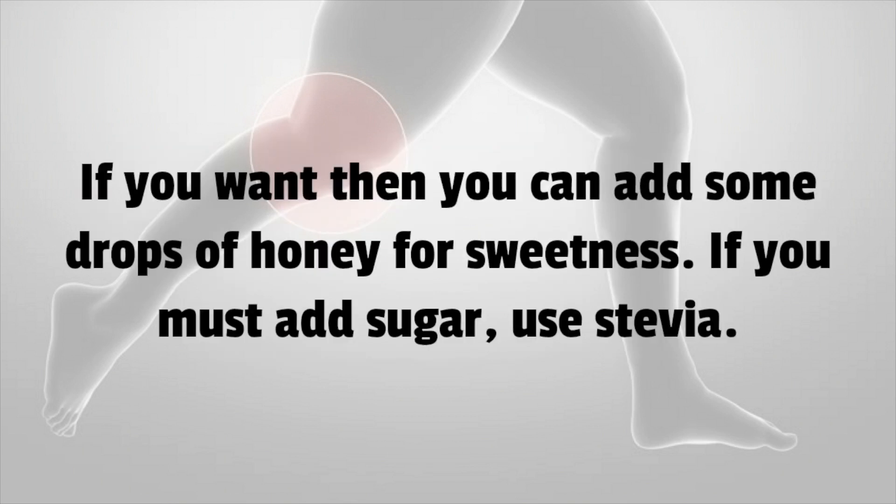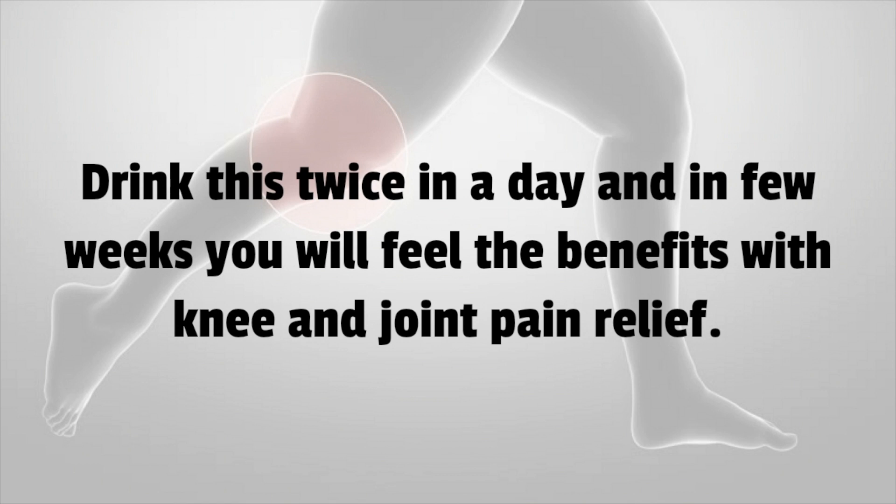If you want, you can add some drops of honey for sweetness. If you must add sugar, use stevia. Drink this twice a day and in a few weeks you will feel the benefits with knee and joint pain relief.